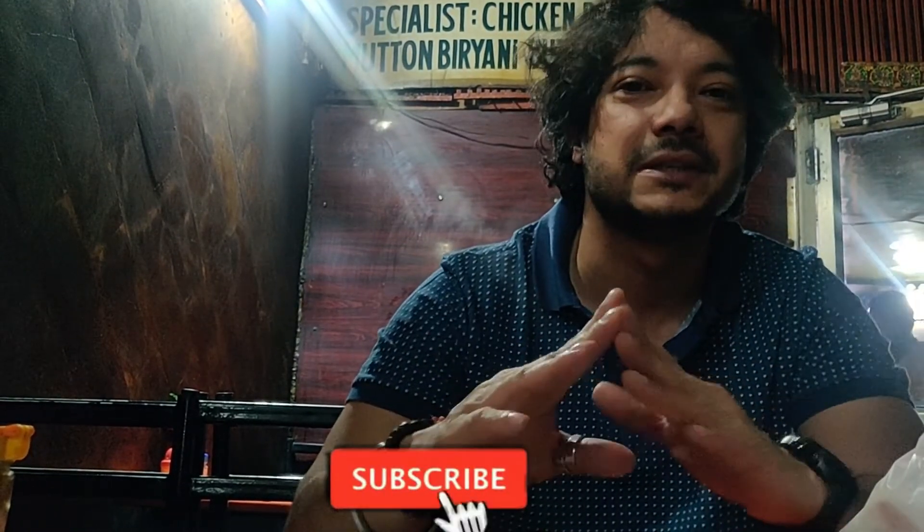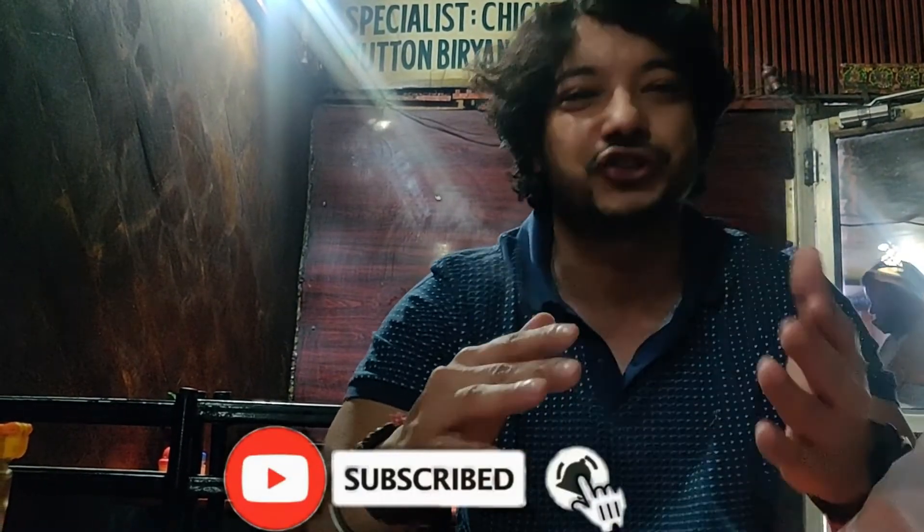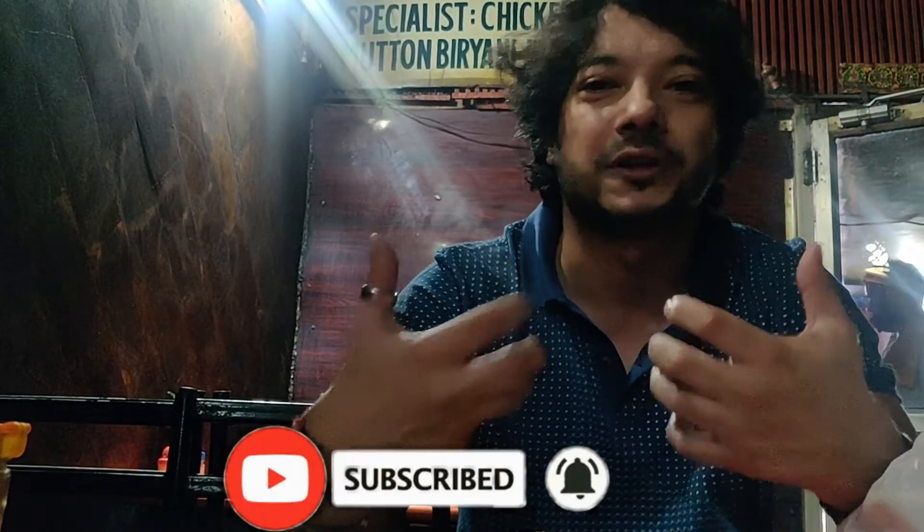I hope you guys liked the video. If you did, please like, share, and subscribe. Keep watching the videos and we'll come back with a new video very soon. Until then, take care guys — see you, bye bye!